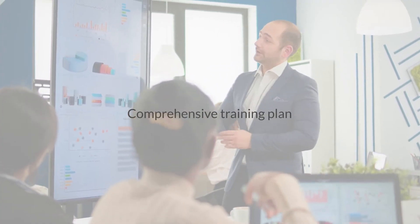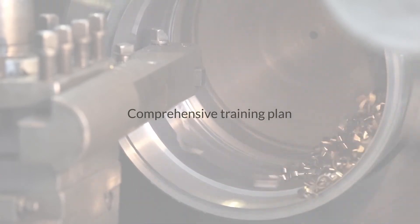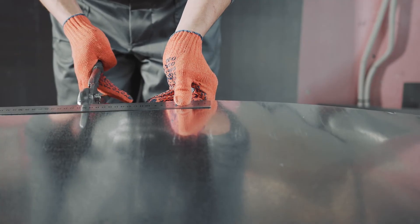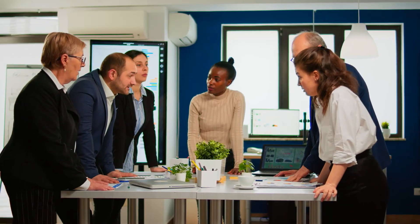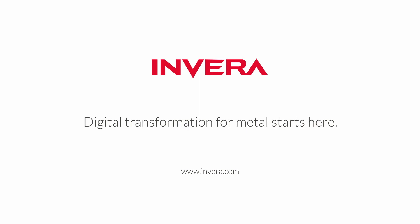We use a standard training plan that we customize for every implementation. This plan includes on-site training, step-by-step user guides, exercises, videos, milestone evaluations, project planning meetings, and more. We stand by our customers every step of the way.